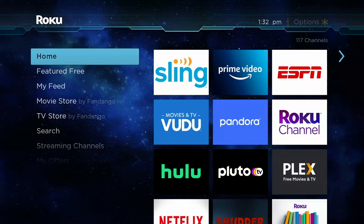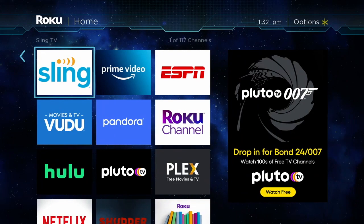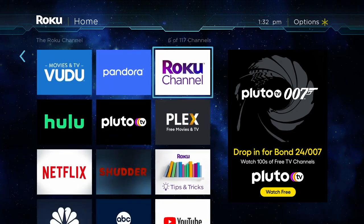Hello and welcome. This video is brought to you by TheStreamingAdvisor.com, tailored your entertainment with streaming. What we want to look at in this video is the best free Roku channels.